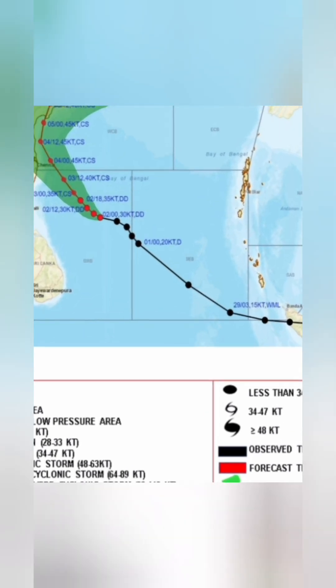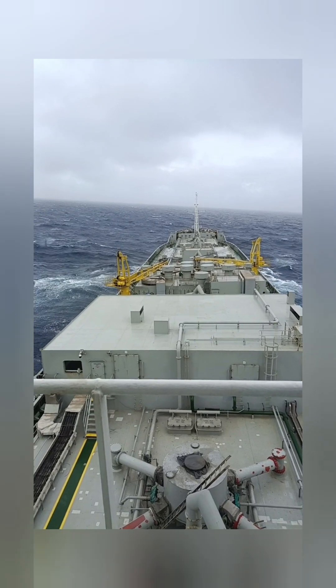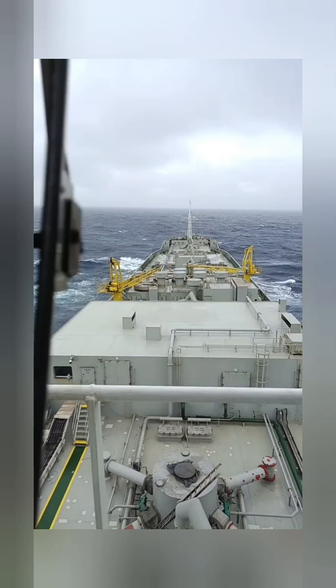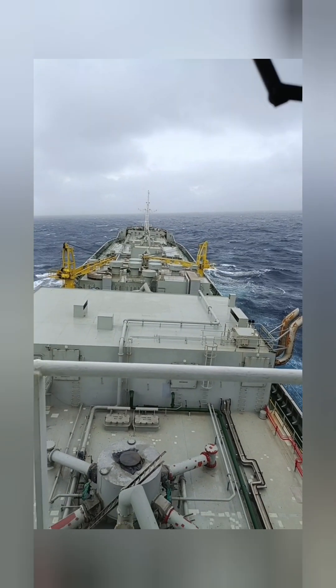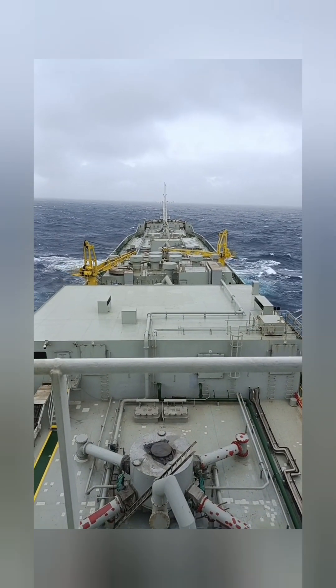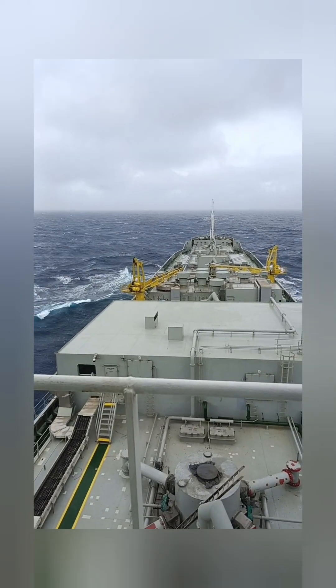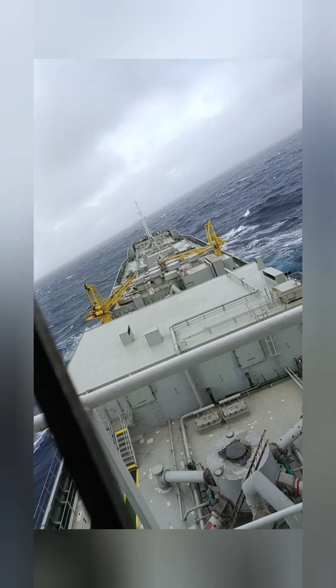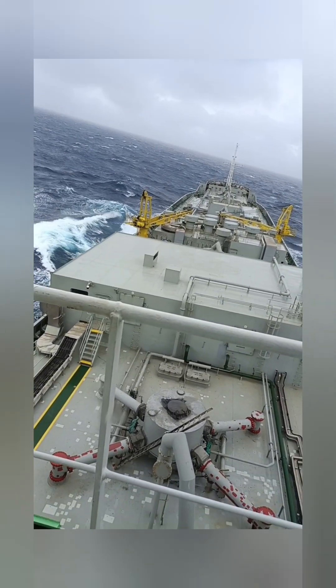The weather report is very easy. The cyclone track is almost blocked. We avoid rolling and pitching — it is a very good place to go to the city. The road is a very good place.